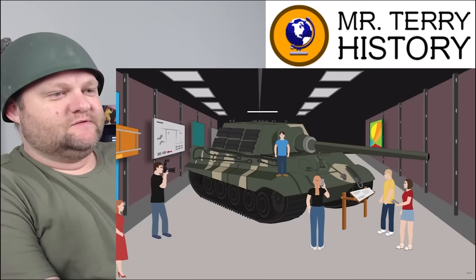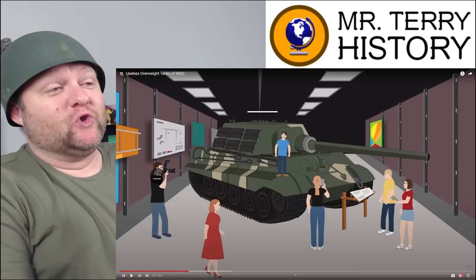Today, only three Jagdtigers survive intact — one each in the United States, Russia, and Great Britain — all museum pieces.